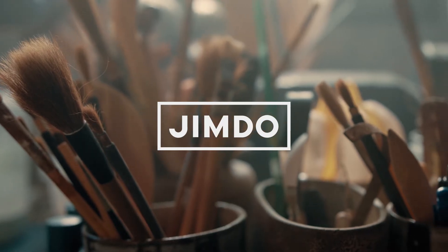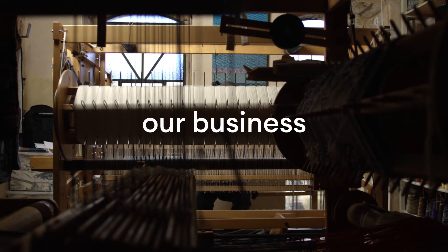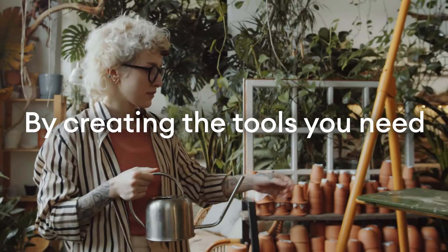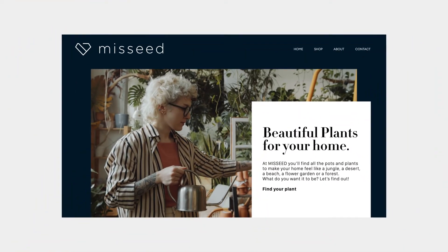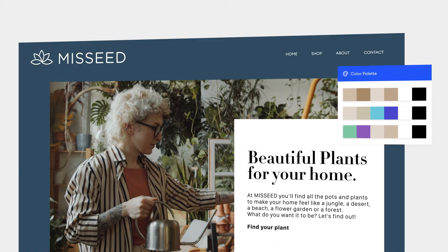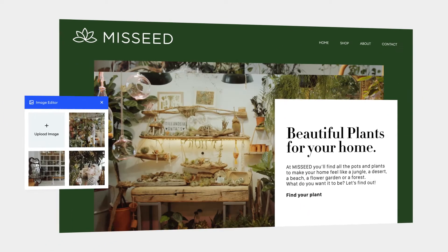At Jimdo, we make small business our business. How? By creating the tools you need to succeed when building your very own brand. Let's take a look at the most important features you need to make your brand unique and feel like you.